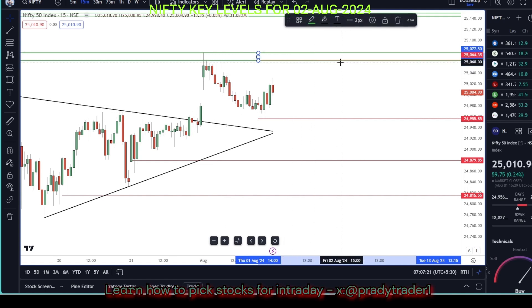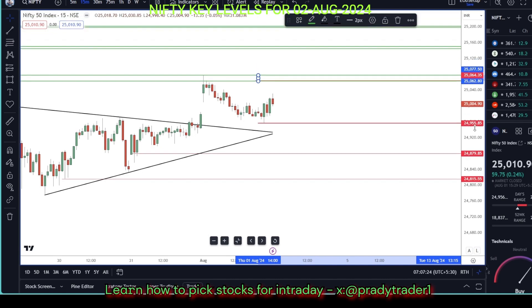Here we have a lot of resistance. We have traded on the other hand, and we can trade for targets of 25,140 and 25,208.